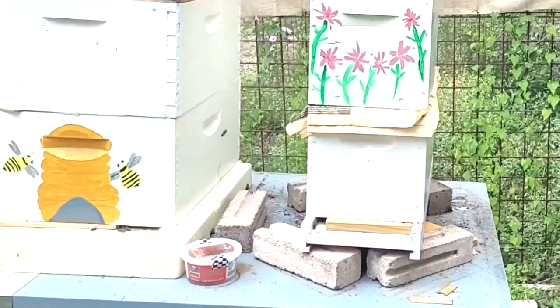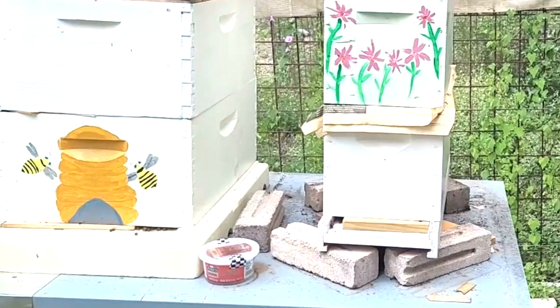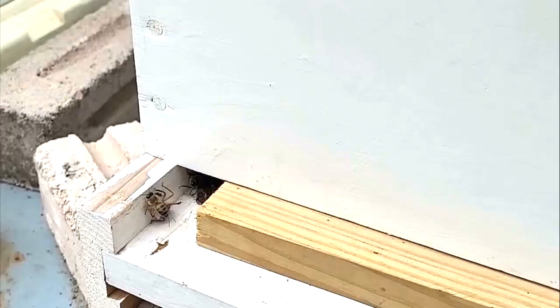Monday morning, June 28th. It had been a week since I had done my video about combining my bee condo, so I decided to go back and check and see how they were doing. But when I got there, I noticed a few dead bees around one of the other bee colonies, and something strange was going on here at our new bee condo.